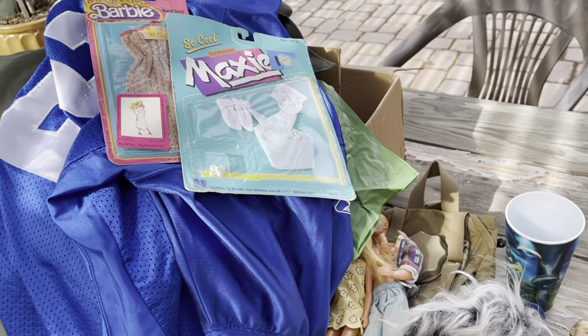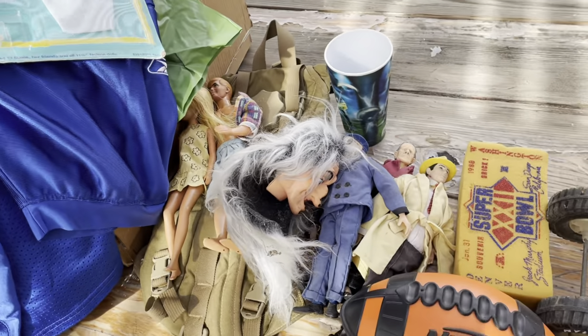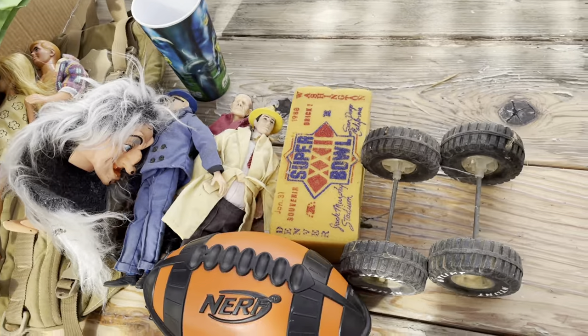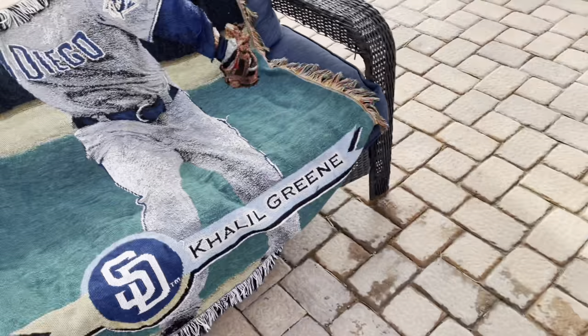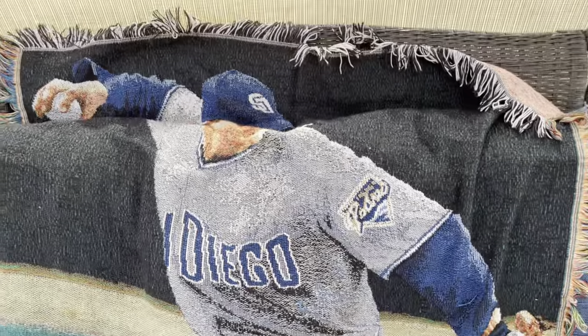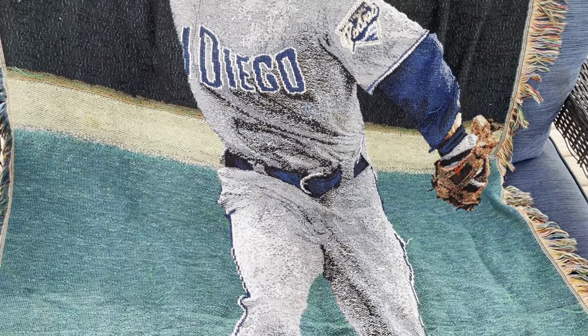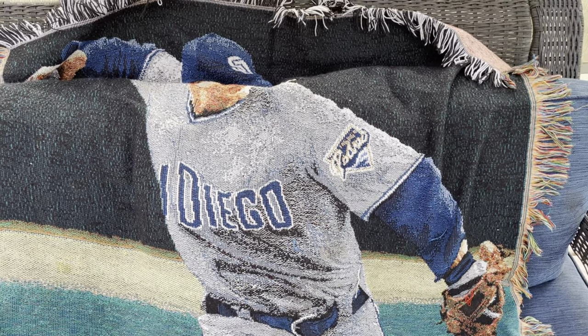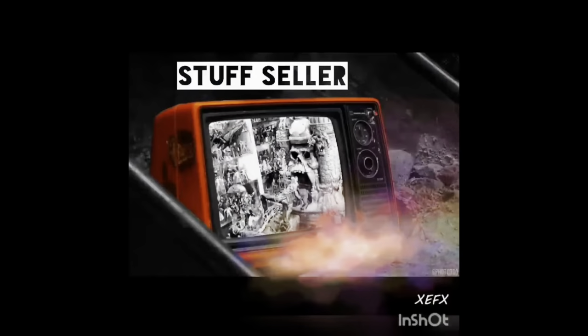Check out my store — this stuff will be on there in the coming weeks. If you see anything you like, let me know and we can make a deal. Oh, one more thing — part of that $60 deal was also this throw blanket, San Diego Padres, with Khalil Greene who used to play for the Padres. I like the graphics on it. So yeah, got this throw blanket. Check out my store, like and subscribe for more content. Thanks, have a great day!